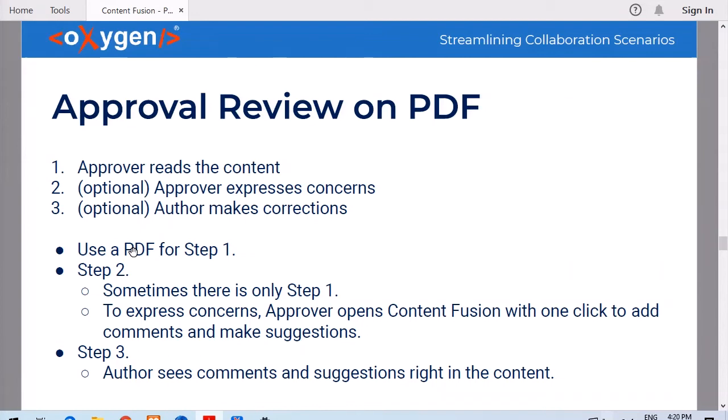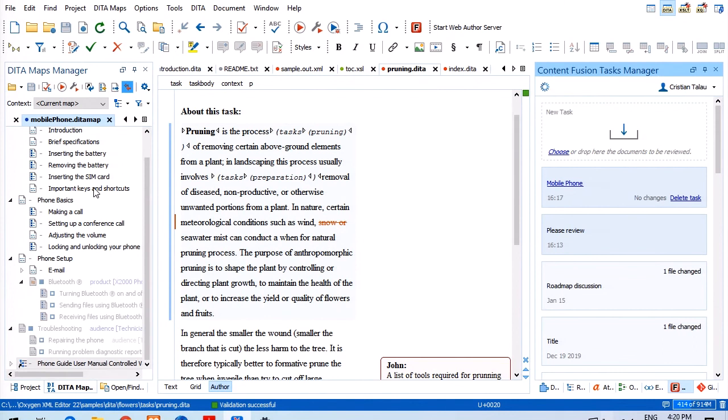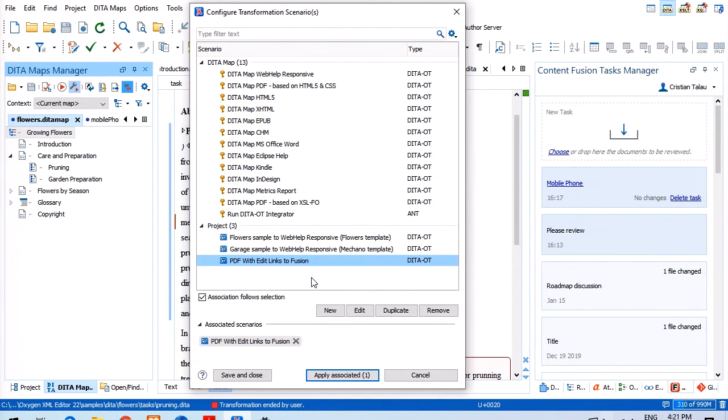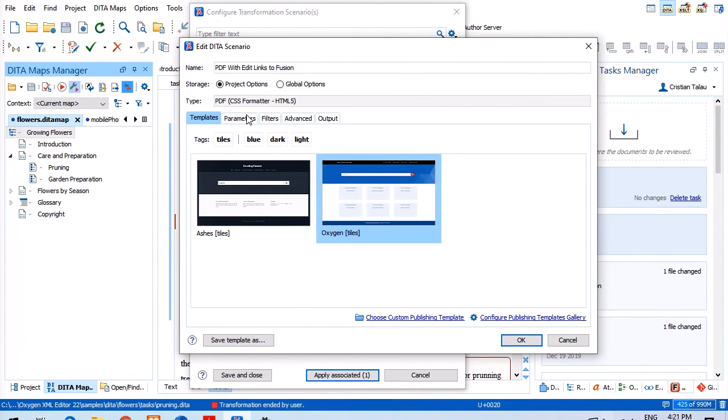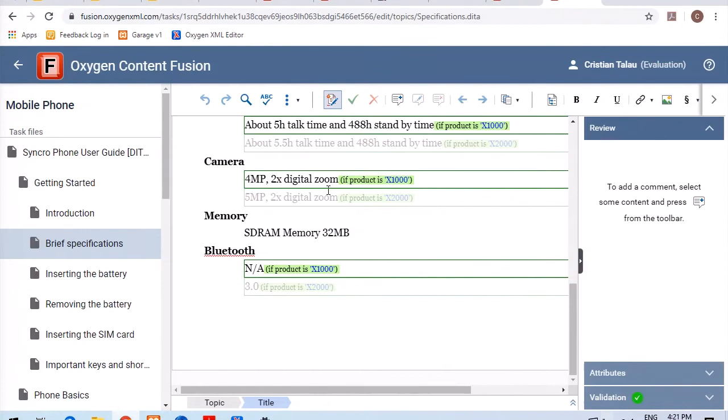To optimize the first reading step, the best reading experience is still using a PDF because you don't have all the editor side views or toolbars — you can just focus on the content. Sometimes even changing some attributes affects the layout of the publication, so it makes sense to review the final publication from that standpoint as well. To do this while still benefiting from ContentFusion's way of collaborating, one can generate a PDF that contains edit links near each topic title in the PDF.